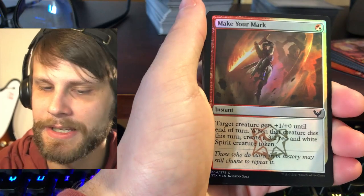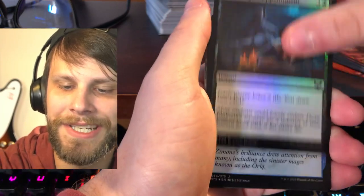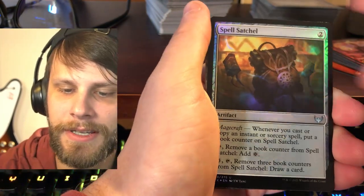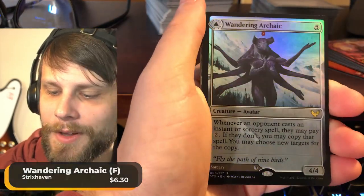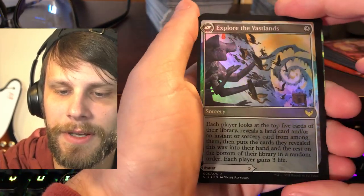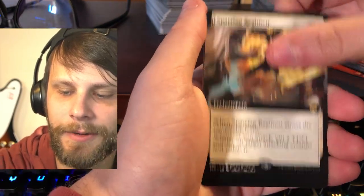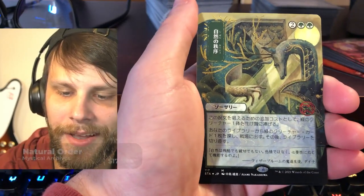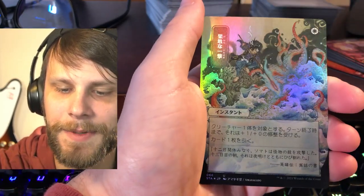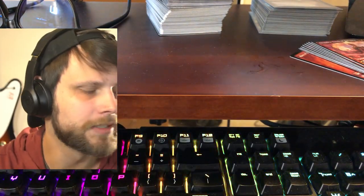Heated Debate is our first one, Make Your Mark, Teach by Example, Charge Through, Crushing Disappointment, Solve the Equation, Spell Satchel, Inkling Summoning, Wandering Archaic — foil, beautiful beautiful card. Let's flip this over — Explore the Vastlands on the other side. Yadorah Grave Gardener, Sparring Regiment, Divine Gambit, and I believe that's Harmonize — maybe Path to Exile. Foil Faithless Looting and then a Spirit Token. Guys, this is kind of sick.